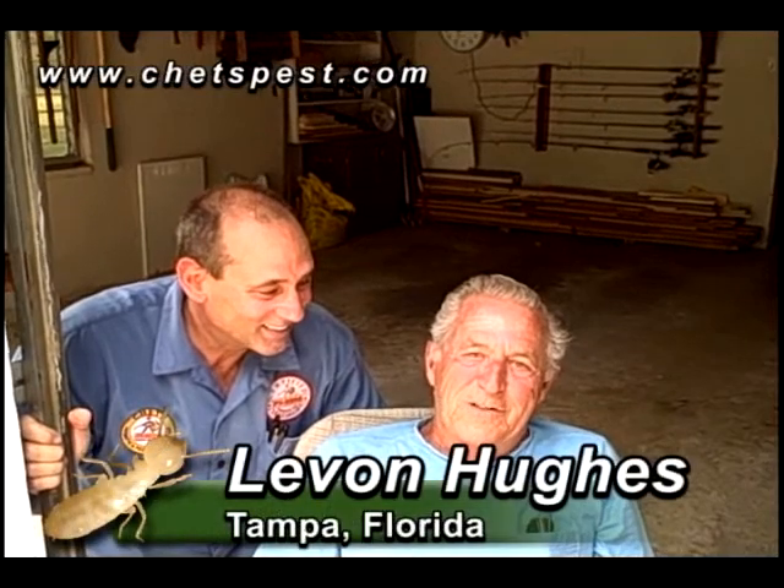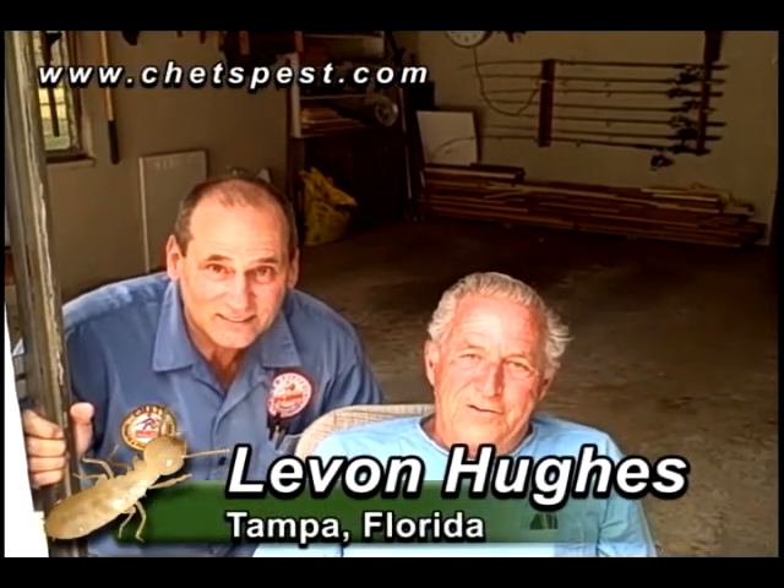My name is Levon Hughes. I had Chet come in to do some other work for them a couple years ago, and I needed some ticks gotten rid of. I called him, he came in and did a good job. Are you happy? I'm happy. Would you refer me to somebody else? In an instant. Would you use me for some other service like a tent job? Yes, absolutely — like I told Harry, if I need a tent job I'll call you.